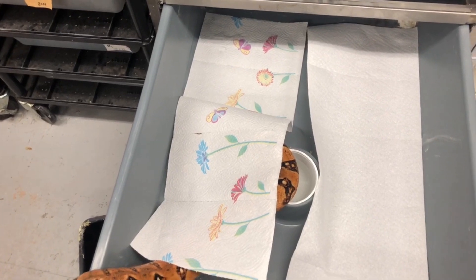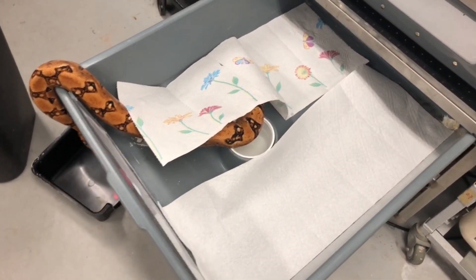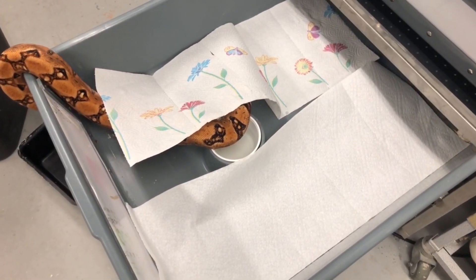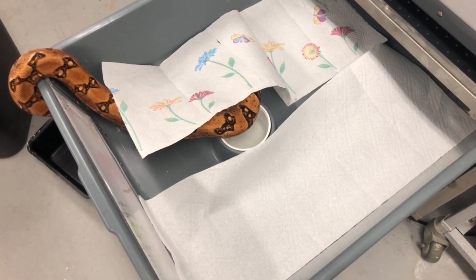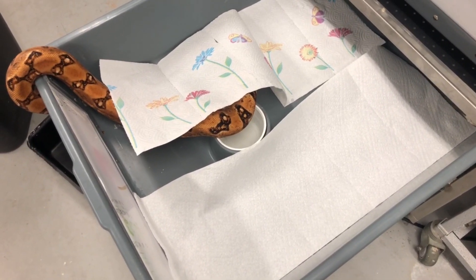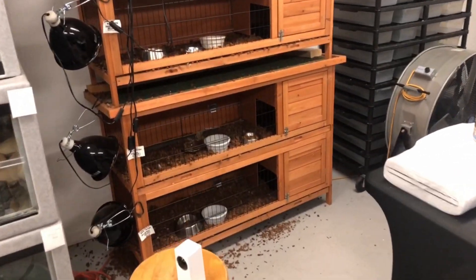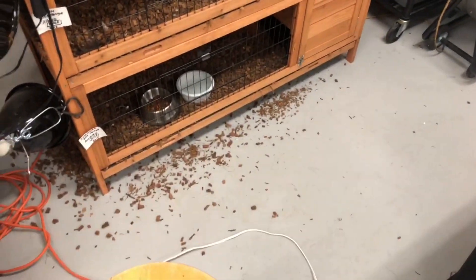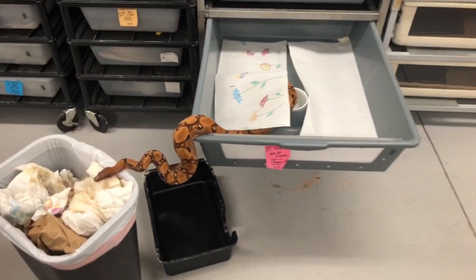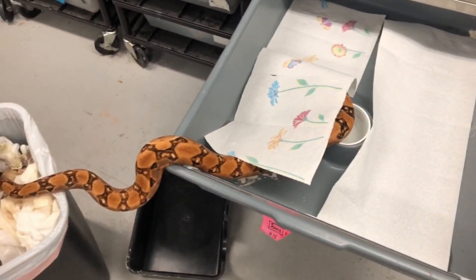It seems like the paper towel scarcity issue is coming to an end. I can now buy paper towels, which is key — the money doesn't even factor into it for me, I just want the availability. I like to use paper towels; I don't like to use shavings if I don't have to. I use coconut husk shavings for the blue tongue skinks because they need to burrow, but look at the mess it makes.